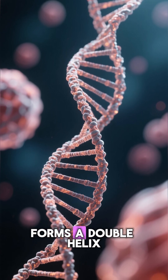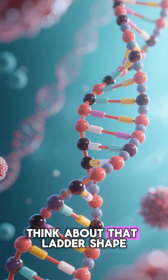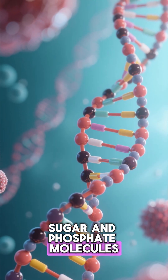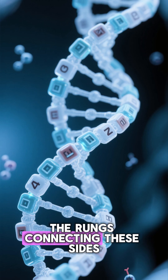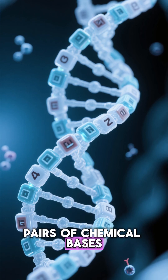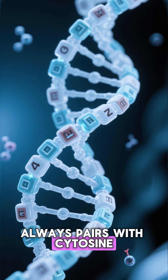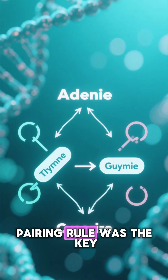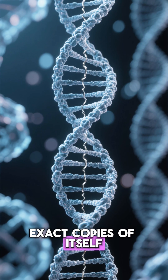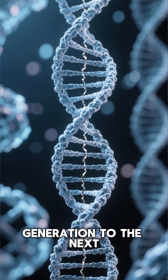They revealed that DNA forms a double helix, which you can imagine as a gracefully twisted ladder. The two long sides are made of sugar and phosphate molecules, forming a sturdy backbone. The rungs connecting these sides are the real secret — they are made of pairs of chemical bases. Adenine always pairs with thymine, and guanine always pairs with cytosine. This elegant and simple pairing rule was the key. It perfectly explained how DNA could unzip and make exact copies of itself, allowing genetic information to be passed flawlessly from one generation to the next.